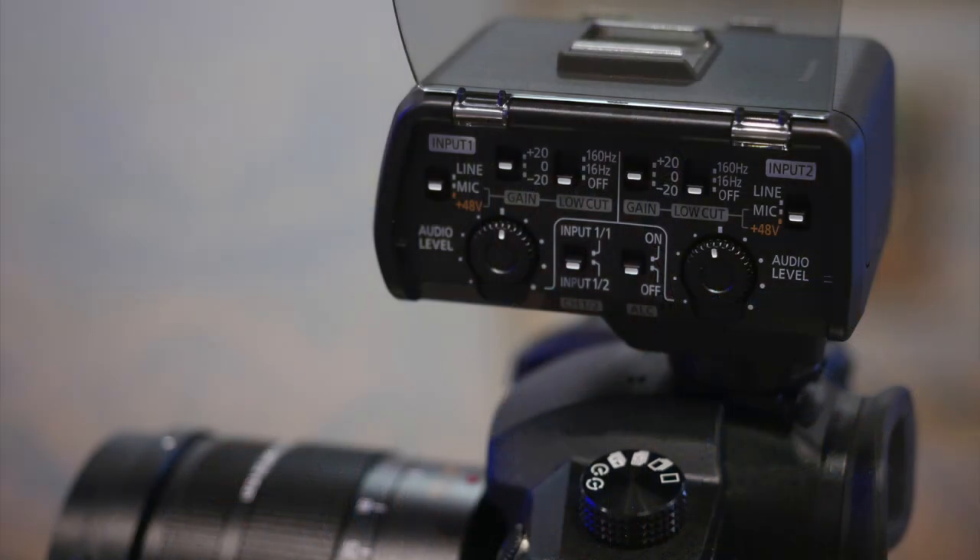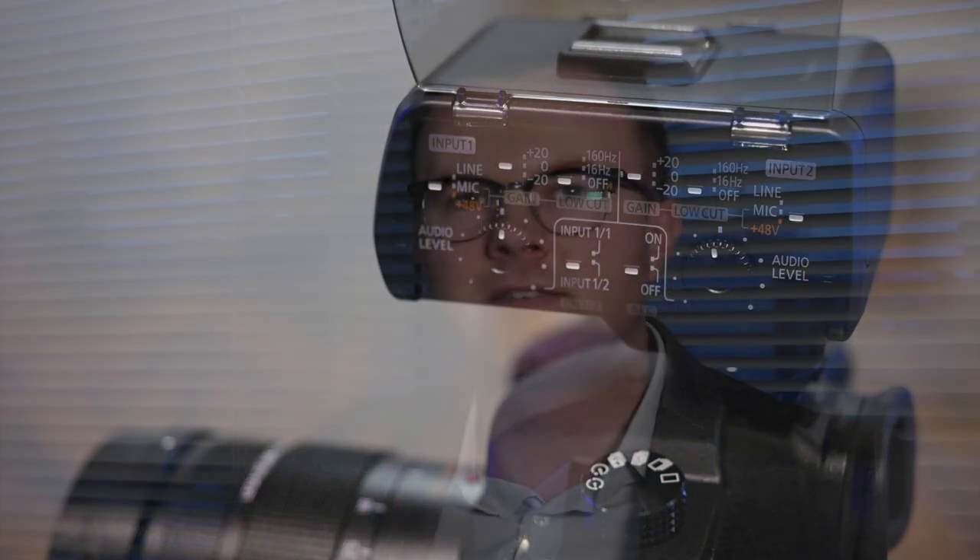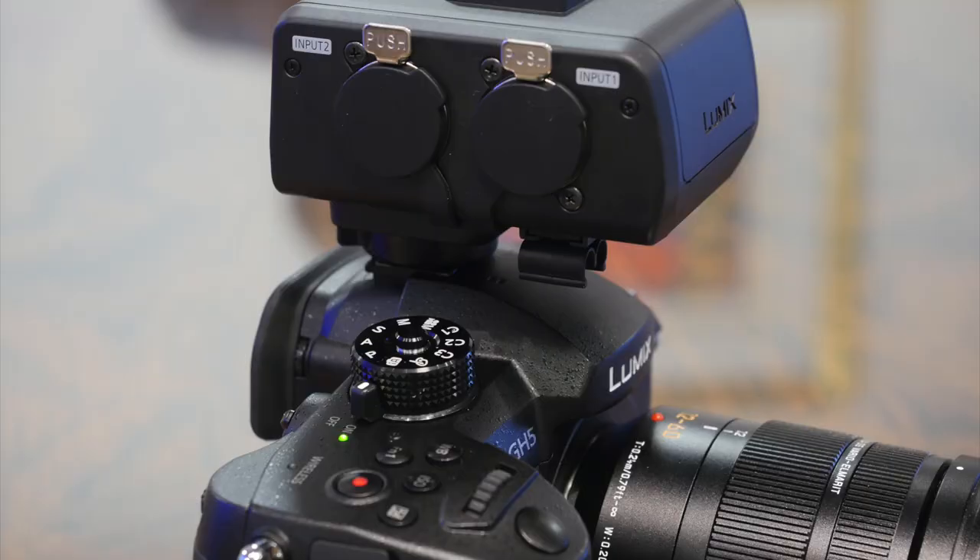People have been asking about the XLR adapter. It's up to the retailers to set their own price, but we expect to see maybe around £350 or so. For £350 you're getting full professional connections — two XLR jacks, Phantom Power, and full independent mic control.